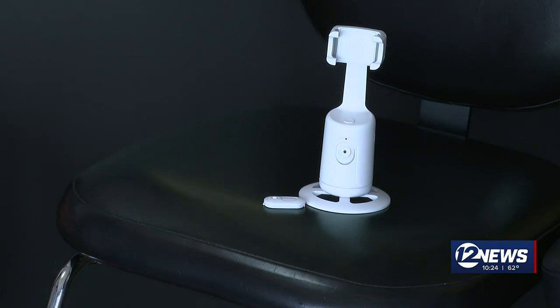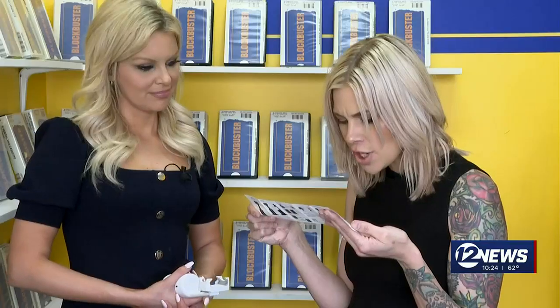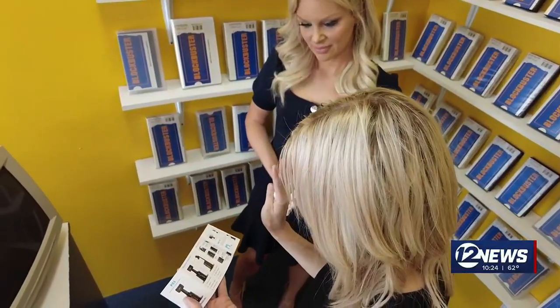The instructions say this tripod uses an artificial intelligence system that not only recognizes your movements, it responds to them. You give it an okay gesture and it continues tracking, then you show a palm and it stops.